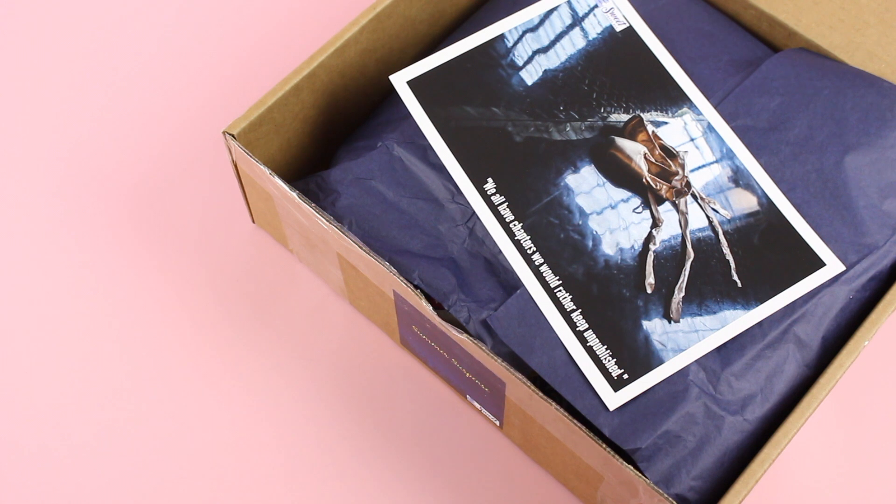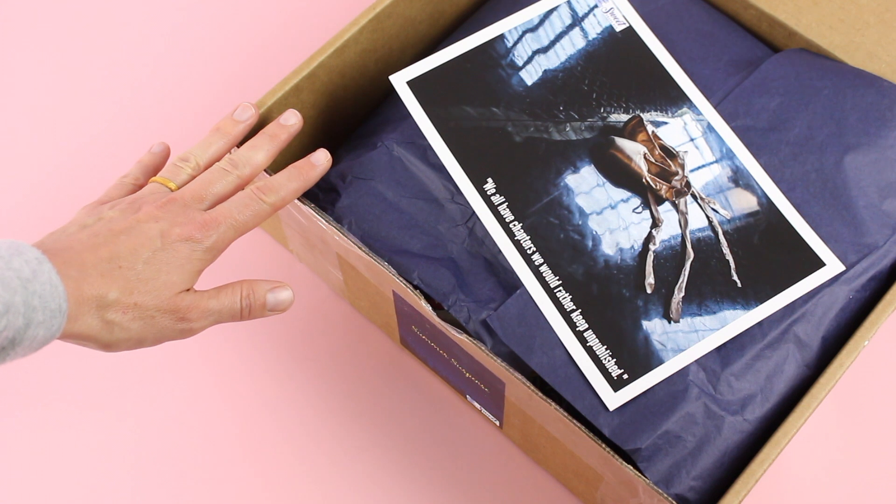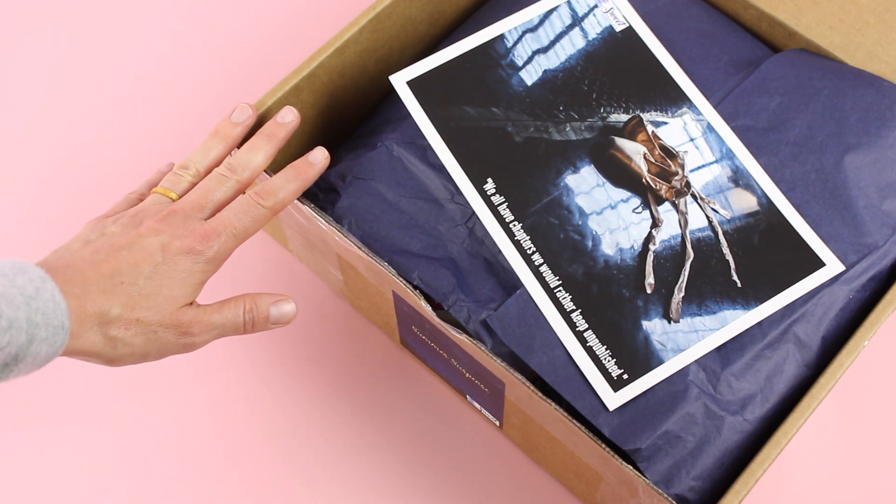Today we are having a look at the limited edition summer suspense box from Sweet Reads Box. Sweet Reads Box is a monthly book subscription that we review on the website all the time. I have unboxed their regular box for you guys a few times as well, but you may not be aware they come out with the best limited edition boxes.